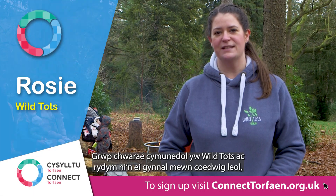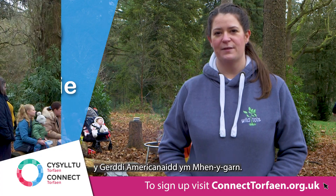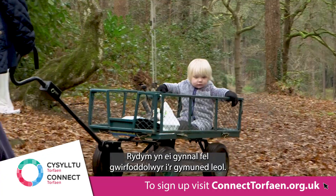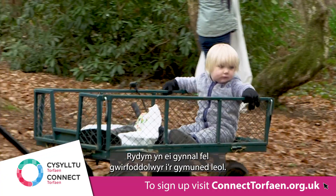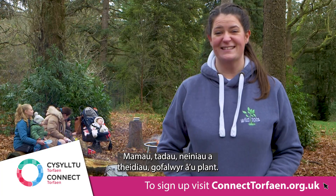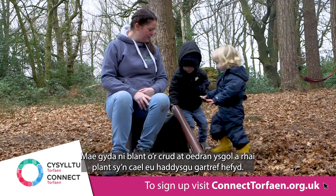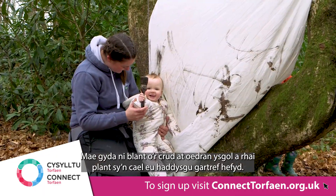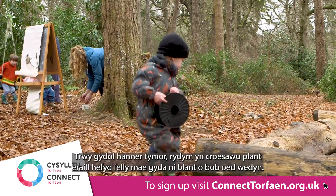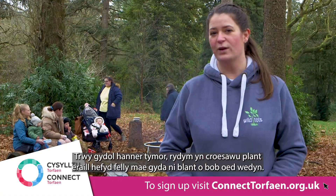Wild Tots is a community playgroup that we run in a local forest, the America Gardens in Pennigan. We've been established for four years and we just run it as volunteers for the local community — mums, dads, grandparents, carers with their children. We have children from birth to school age and some homeschool children as well. Throughout the half terms we generally let all the other children come too, so we have all ages.